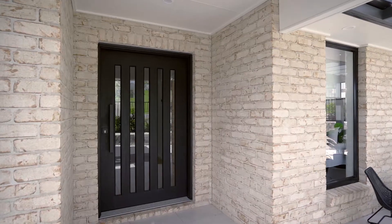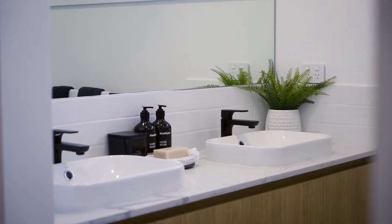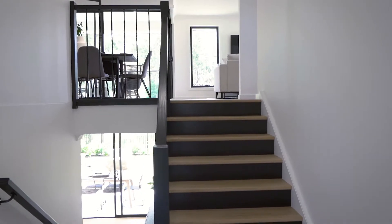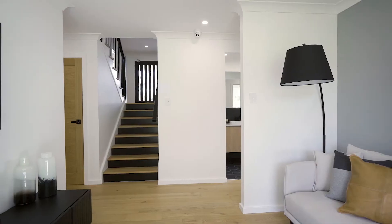Our entry-level homes the master suite, with a large walk-through robe wrapping around to a private and spacious ensuite. The beautiful staircase leads you to our cleverly zoned, separated living areas spanning across multiple levels.